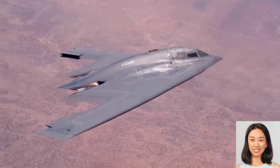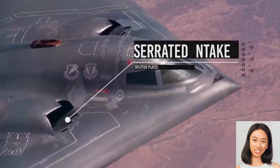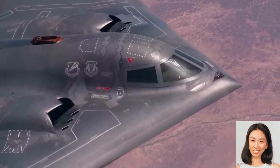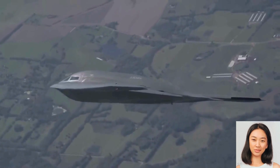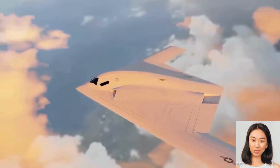However, the exact details of the B-21 Raider's capabilities and production numbers remain classified. But rest assured, this aircraft represents a critical step forward in maintaining our national security and readiness.